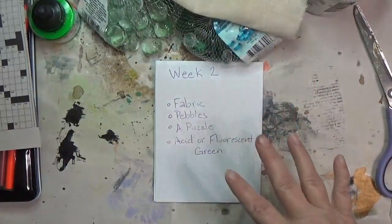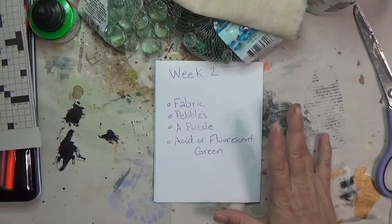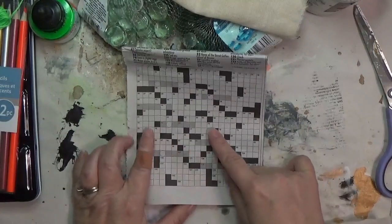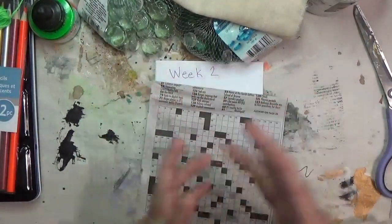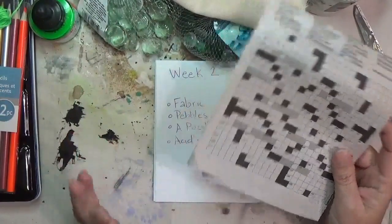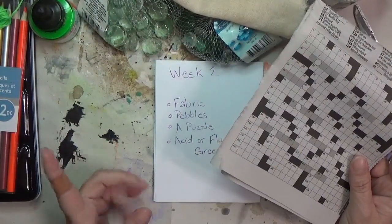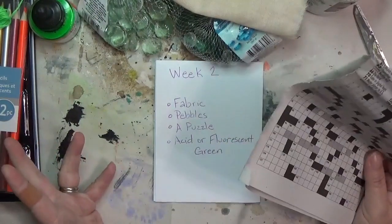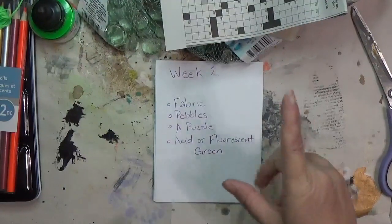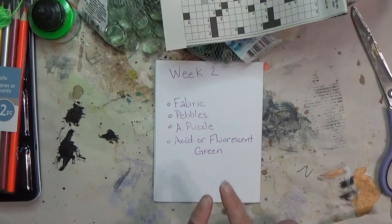For a puzzle, I initially thought of a jigsaw puzzle and was thinking I'd use some jigsaw pieces, but then I was like, oh, I could do a crossword puzzle, which integrates a little more into things. I did go looking for jigsaw puzzle pieces and I thought I had some, but I can't find them, so I'm going to try to use a crossword instead.